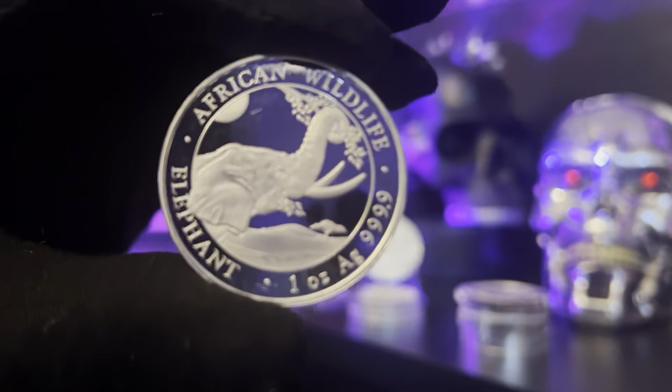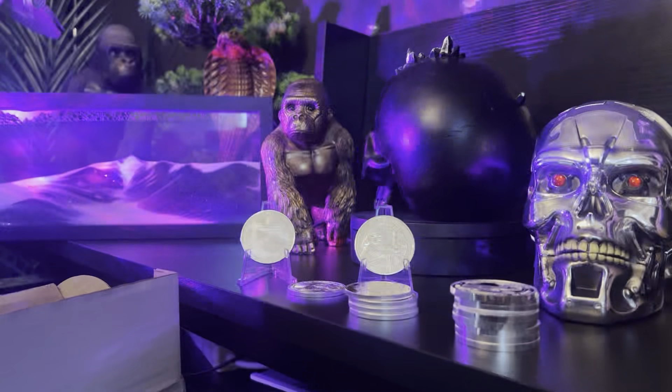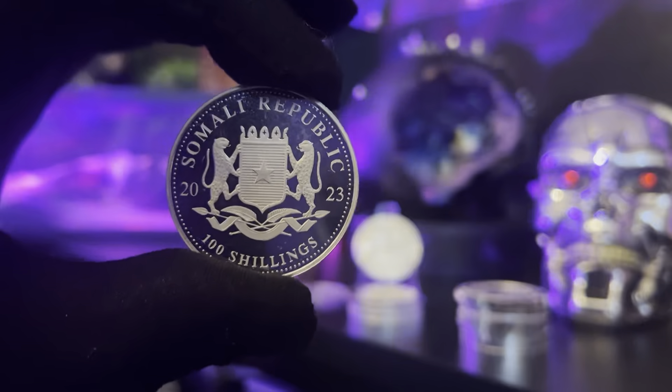The next one is actually one of my favorite coins - I really love elephants. This is the African Wildlife Elephant and I believe it is from the Somalian Republic, so that's the 2023 elephant out of the African Wildlife series. It's a really beautiful coin, I really really like that. The thing with this is I do have it in one ounce gold, which is a testament to it - I will not get a coin in one ounce gold unless I really like it.